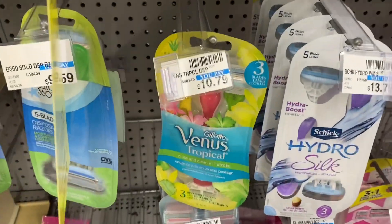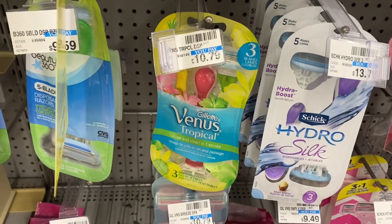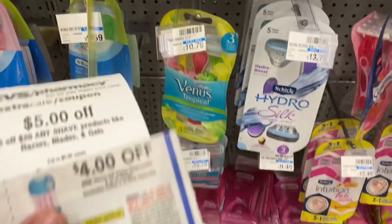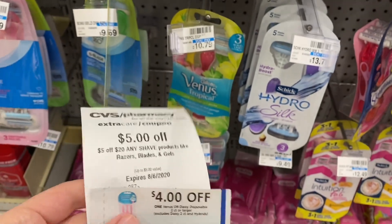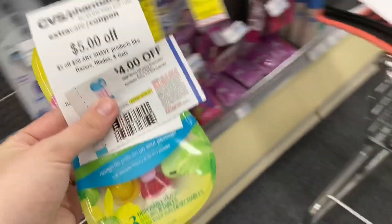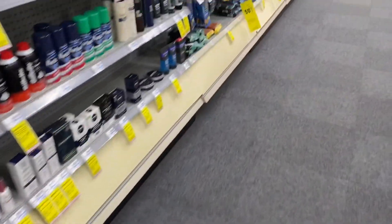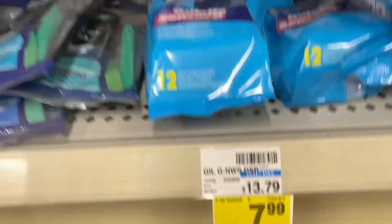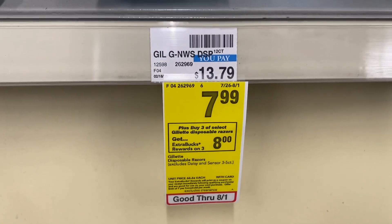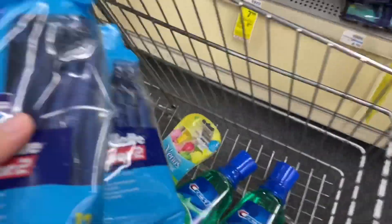Next, I'm going to grab some Venus and Gillette disposable razors. They're on sale for $7.99 — buy three, get an $8 extra buck. We got some new $4 off paper coupons in the August P&G insert for both the Venus and the Gillette. I also have a five off 20 shaving CRT. Those $4 coupons have a limit of two, so you could grab two Venus and one Gillette or vice versa. I ended up grabbing one Venus and two Gillette, but then switched to two Venus and one Gillette after finding another Venus razor.